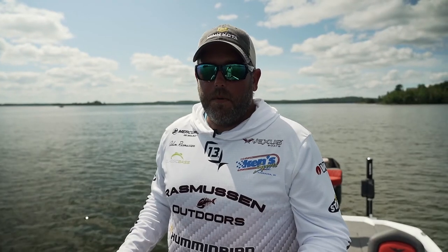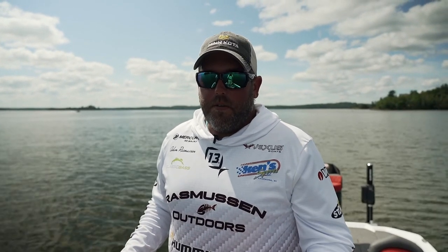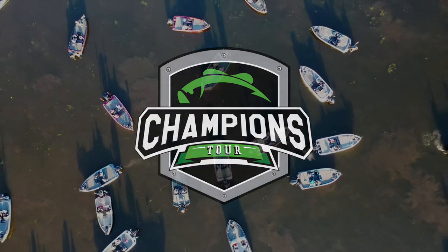At the end of the day, it makes me more efficient and puts more fish in the boat. I'm Adam Rasmussen.